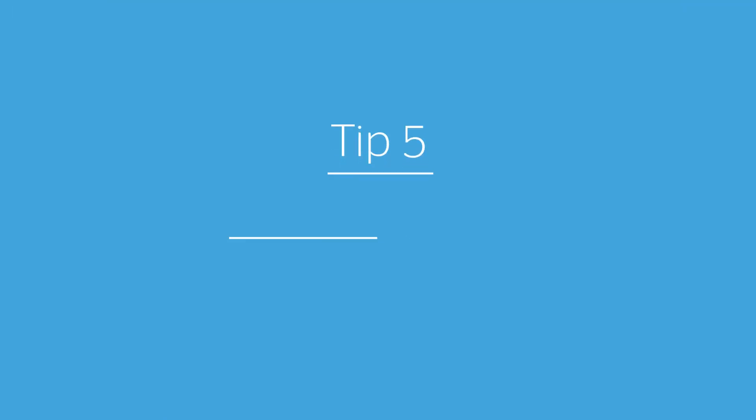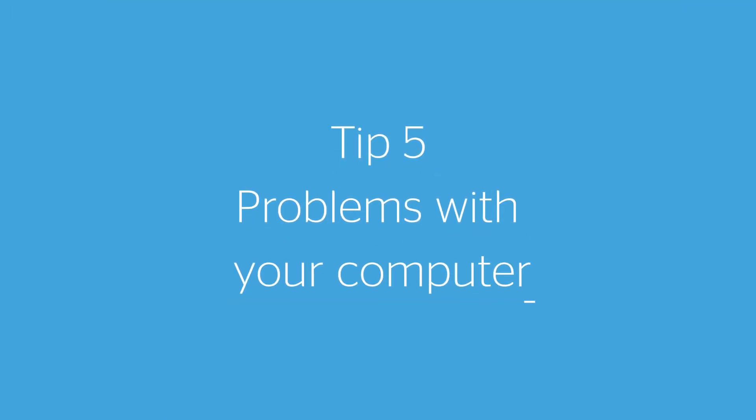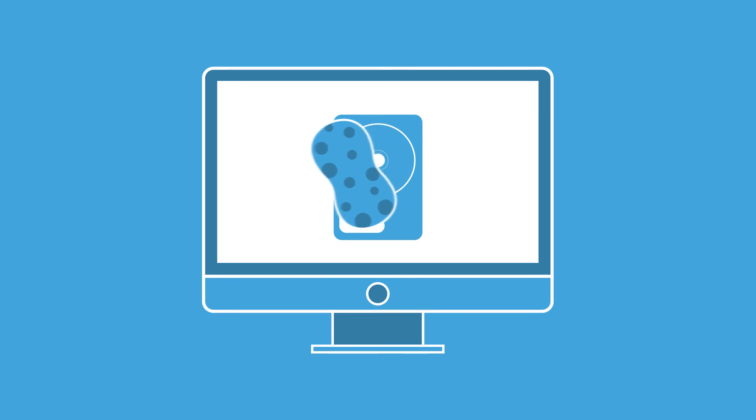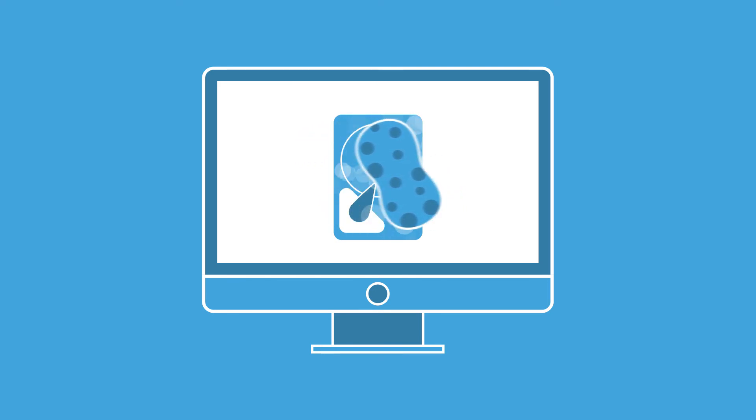And last up, is the problem with your computer? Making sure your Mac or PC is updated regularly can help keep things running smoothly. And that includes the operating system, security software, and even browser plug-ins. And remember to declutter your hard drive by running regular disk cleanups.